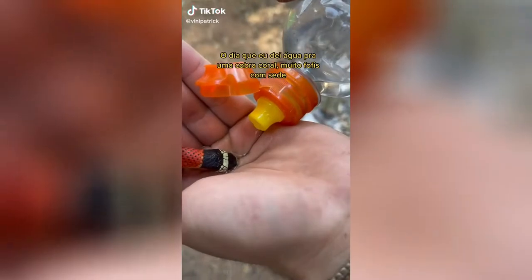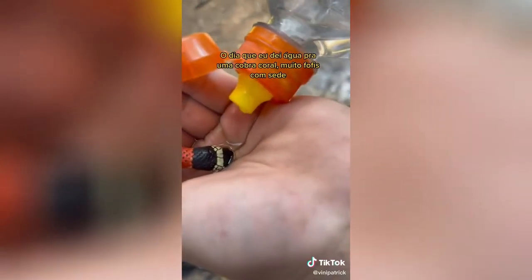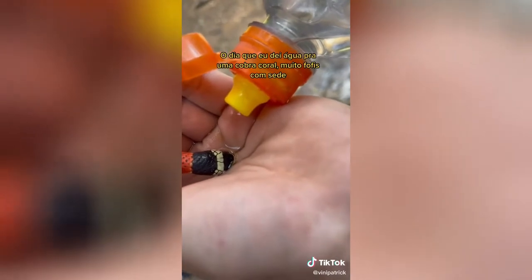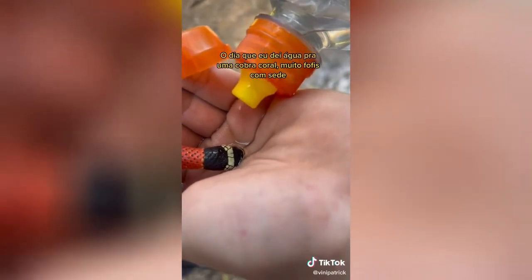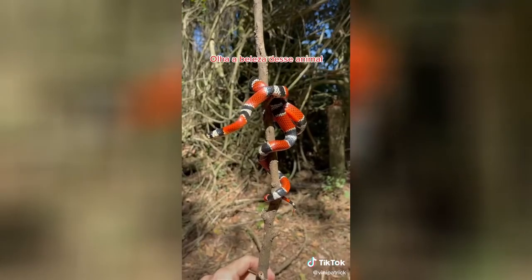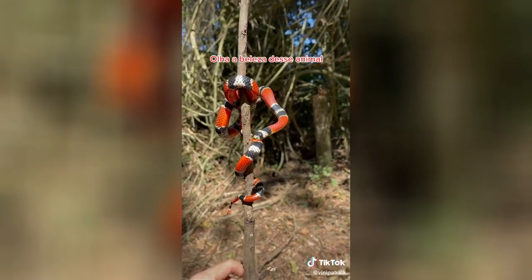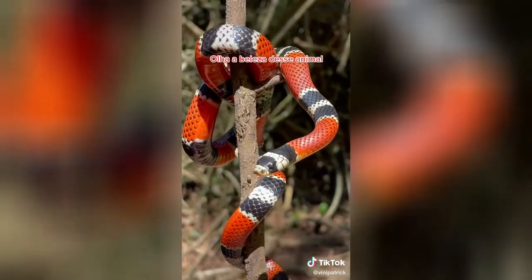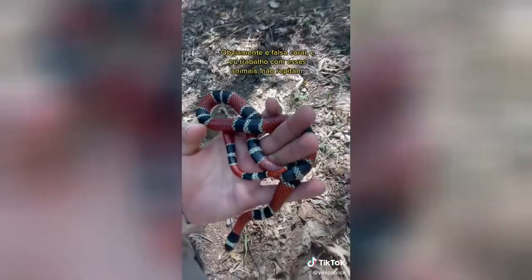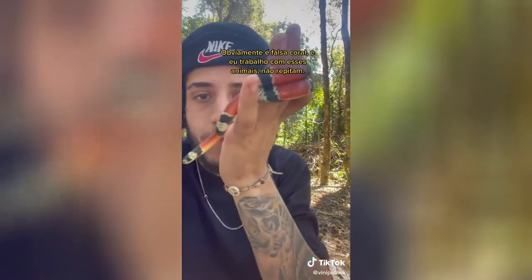The day that I gave water to a coral cobra — very cute with its head. Look at the beauty of this animal. Obviously it's a false coral, and I work with these animals.